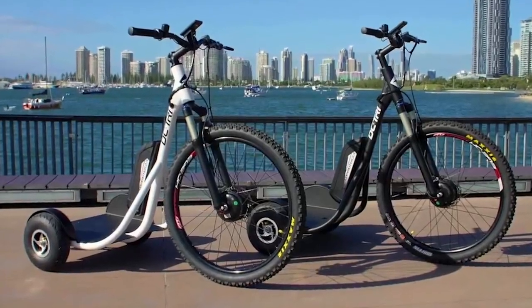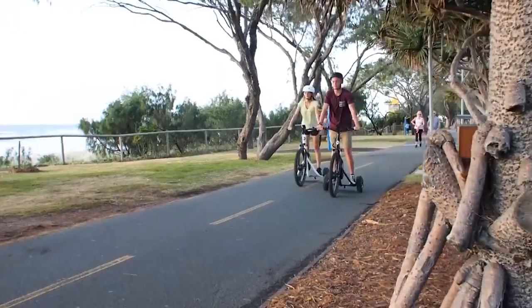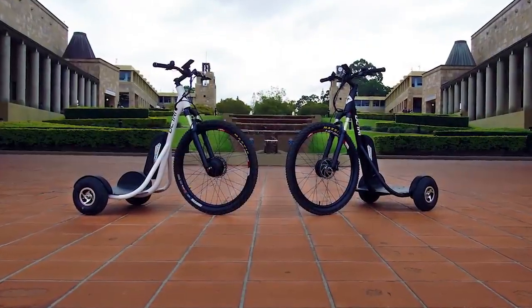Featuring high-quality bike components, this chrome molly frame trike has a low center of gravity and supports riders up to 260 pounds. The e-bike has a zero-turn radius and doesn't require pedaling.